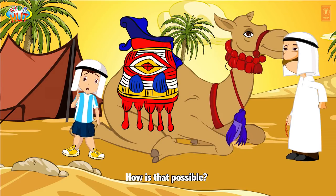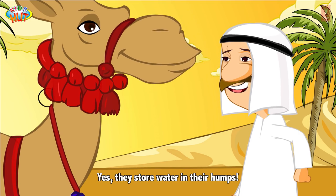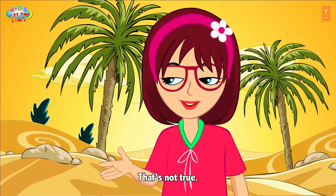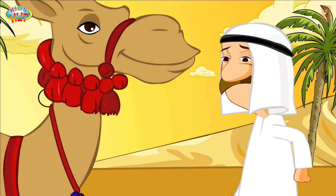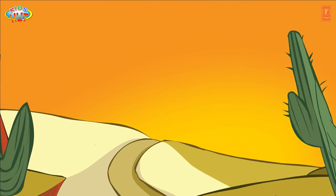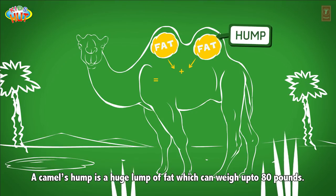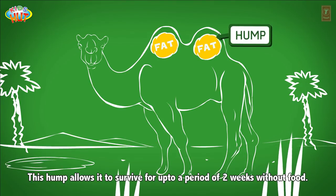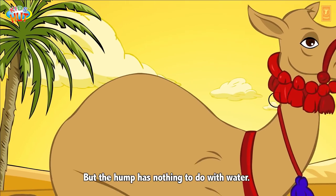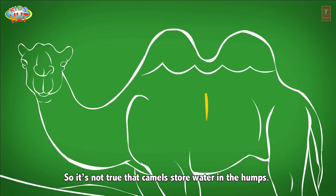How is that possible? Do you know camels can store water? They store water in their humps. That's not true. Camels typically live in deserts where there is scarcity of both water and food. A camel's hump is a huge lump of fat which can weigh up to 80 pounds. This hump allows it to survive for up to two weeks without food, but the hump has nothing to do with water.